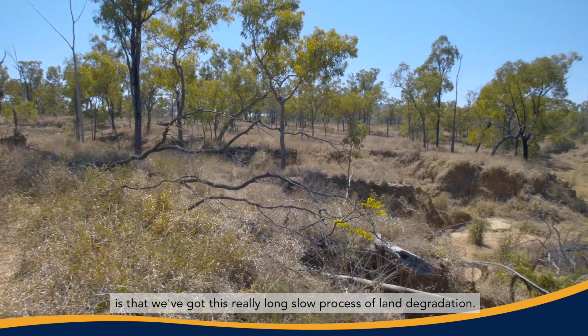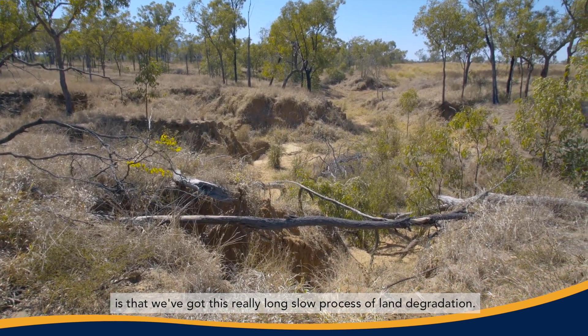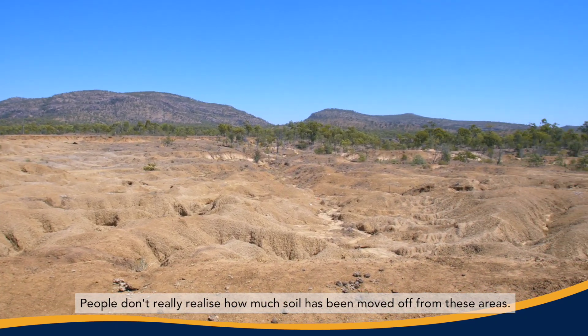What we're seeing around the world, not just here in this part of Queensland, is that we've got this really long slow process of land degradation. There's been lots and lots of erosion. People don't really realise how much soil has been moved off from these areas.